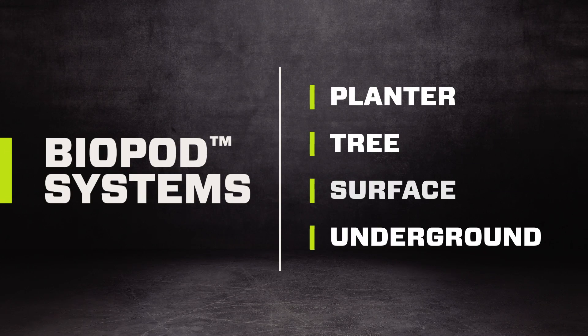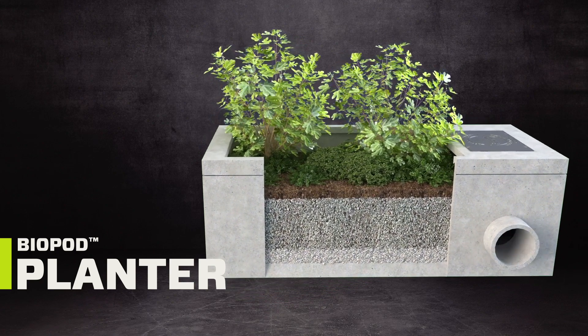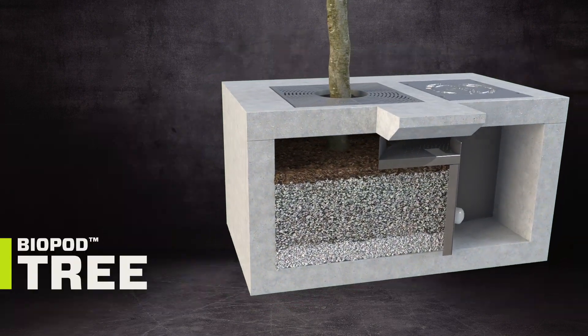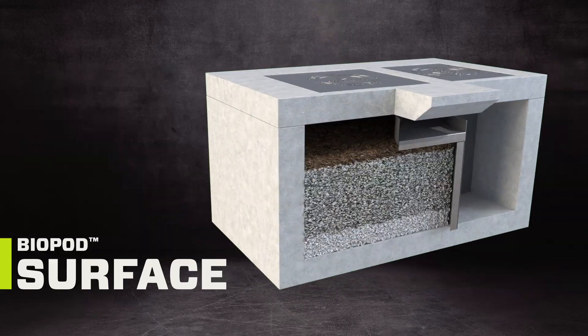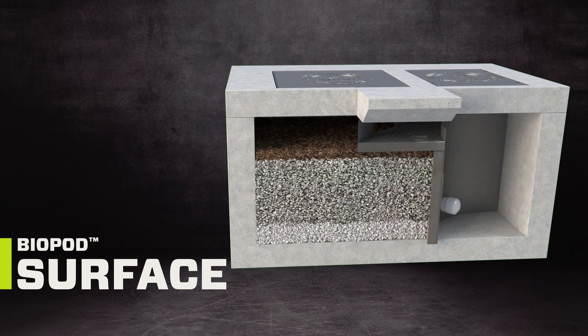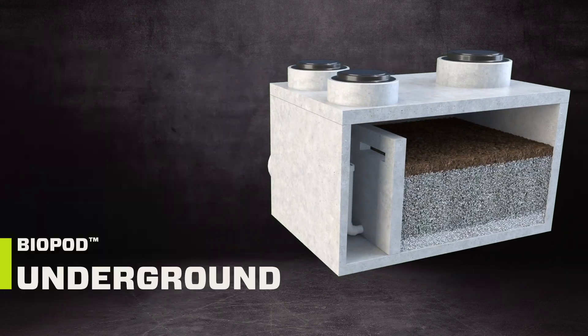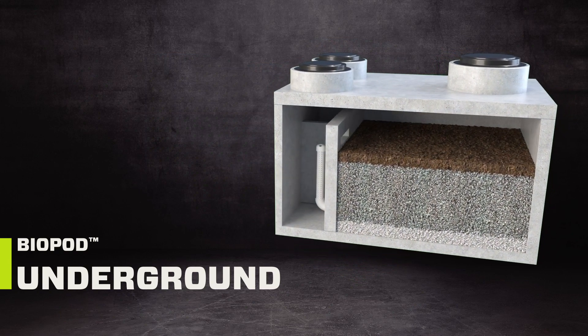Biopod systems are offered in four configurations: the Biopod planter, with an open top for vegetation; the Biopod tree, with a grate for a tree or shrub; the Biopod surface, with a solid top and no vegetation; and the Biopod underground, a deep system with piped inlet and no vegetation.